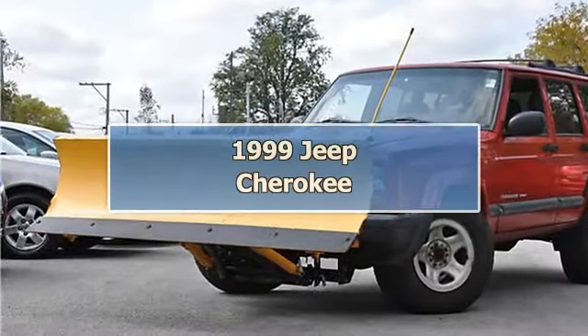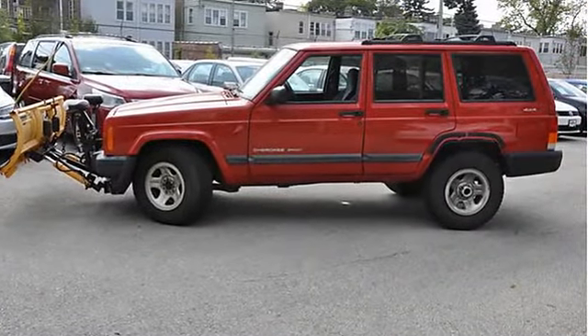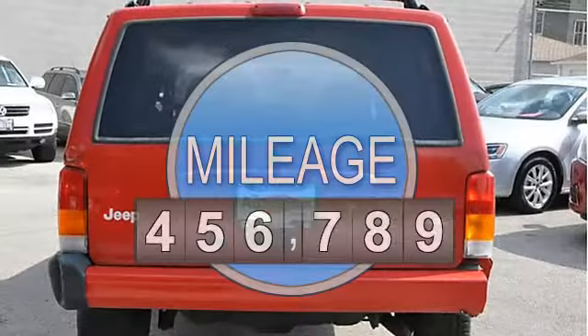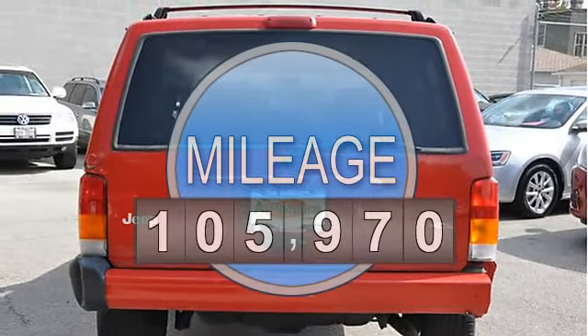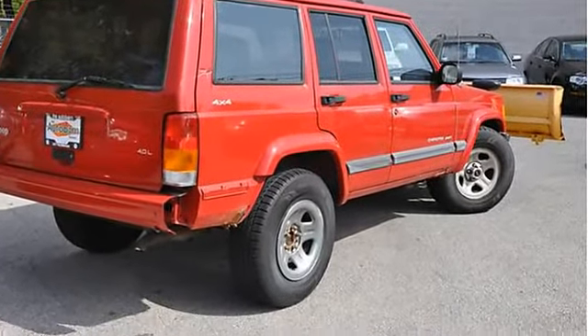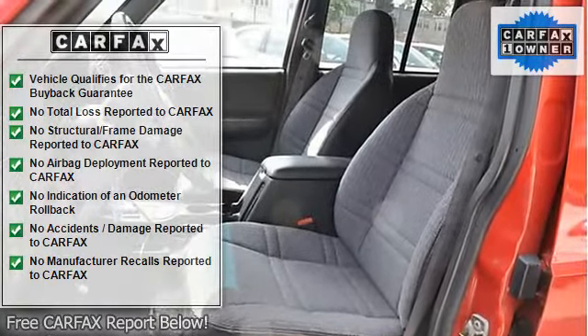Snowplow equipped — be the envy of all your friends by owning this beauty. Keep in mind, all pre-owned vehicles are one of a kind, and this one can be yours today. A Carfax vehicle history report is available for every vehicle in our entire inventory. We want you to know the history of this vehicle is as good as its future.